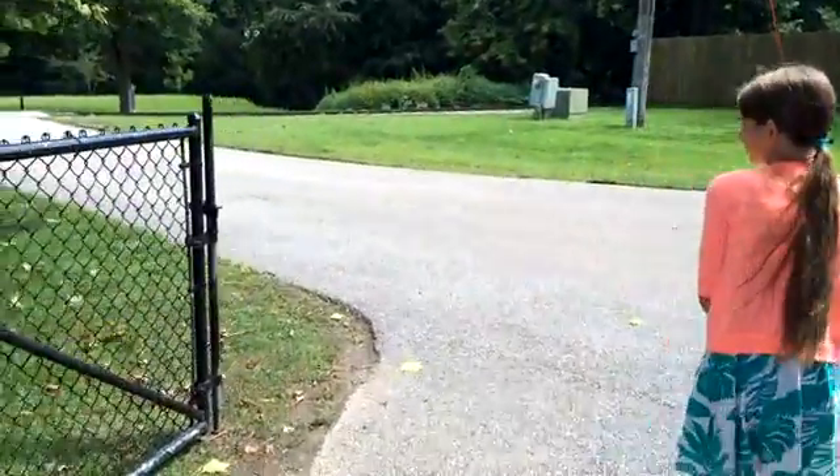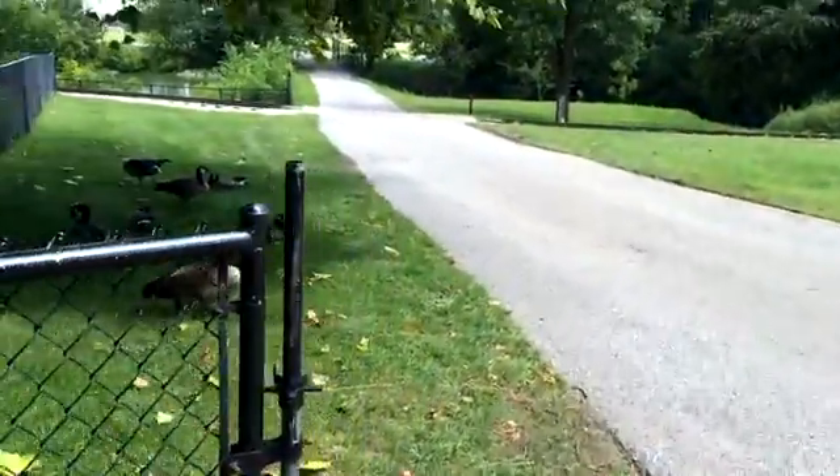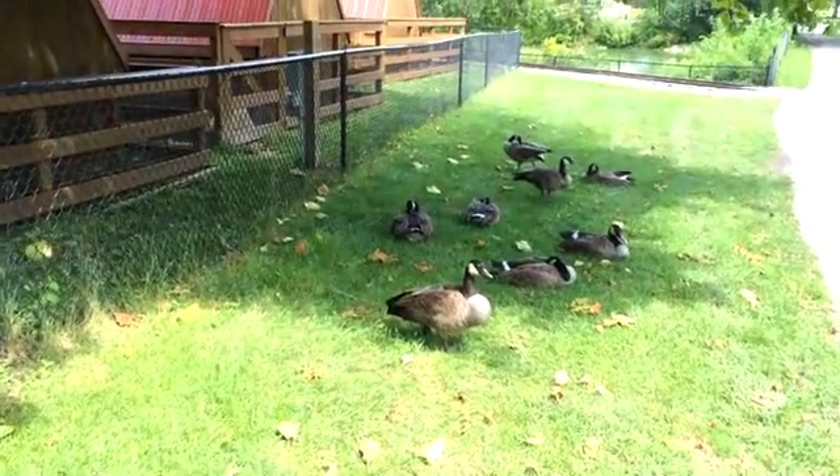Look at these, look at them — there's so many. I want to get bit by one though.